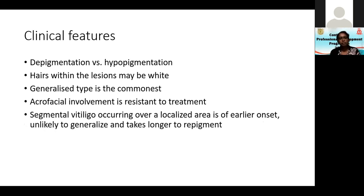Clinically, it's depigmentation versus hypopigmentation. Sometimes even the hairs within the lesions may be white, meaning the melanin within the hair follicles has also been lost. The commonest type is generalized, but acrofacial involvement is resistant to treatment.